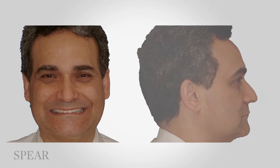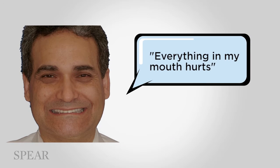Barry's chief complaint when he first came in is: everything in my mouth hurts, it's breaking, my bite is closed — that's what my periodontist told me — and my front teeth kind of look like they melted.